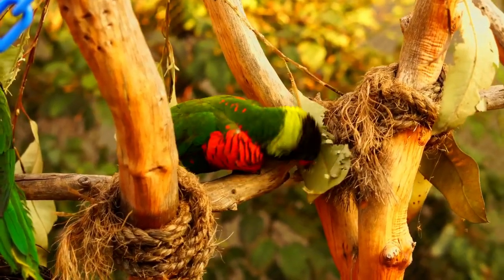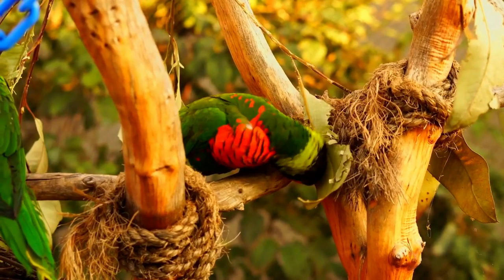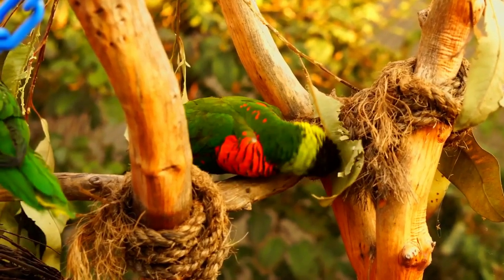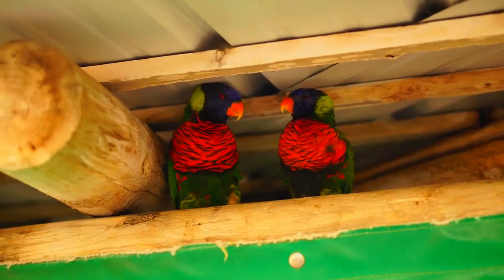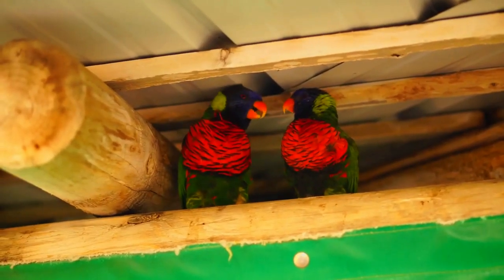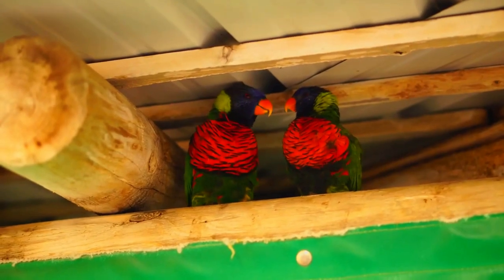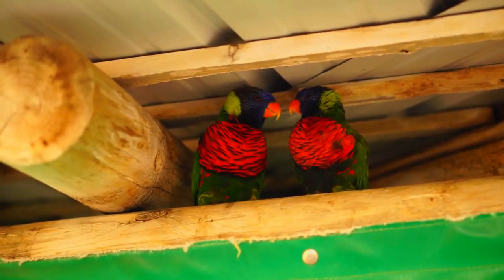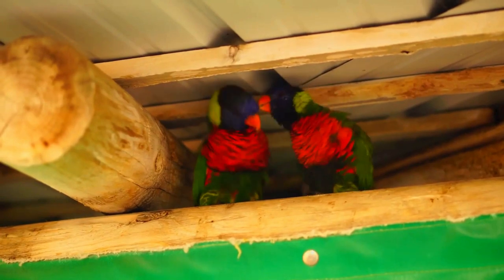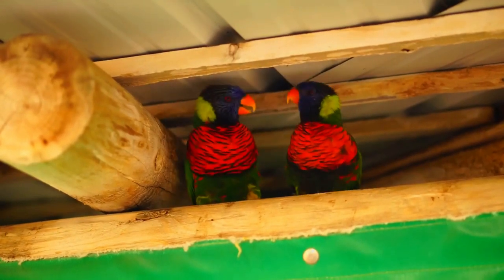It is found in forest, woodland, mangrove, and plantations, and is locally common. The ornate lorikeet is a mainly green parrot. Its head above its eyes is purple-blue, and its face below its eyes is red. There is red at the back of the head and yellow behind the eyes. It does not have a collar at the back of the neck that rainbow lorikeets have.